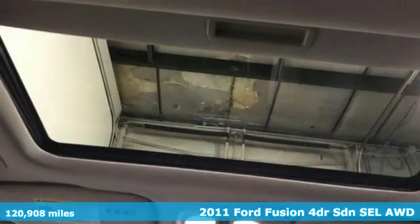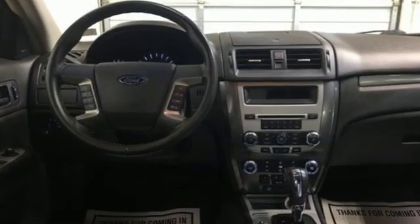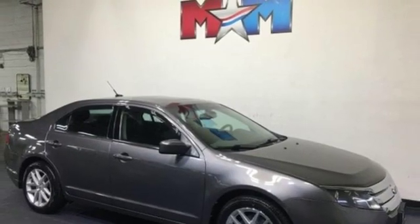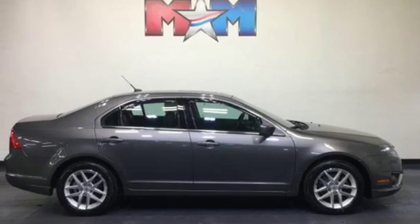It boasts an impressive list of features like these: streaming audio, power heated mirrors, front heated leather bucket seats, auto dimming rear view mirror, wireless phone connectivity, dual zone climate control, V6 engine, aluminum wheels, and gas pressurized shocks.